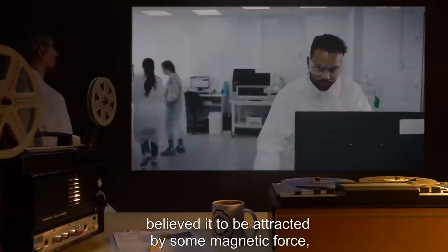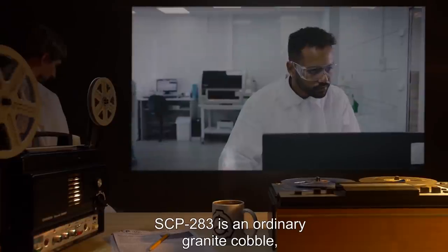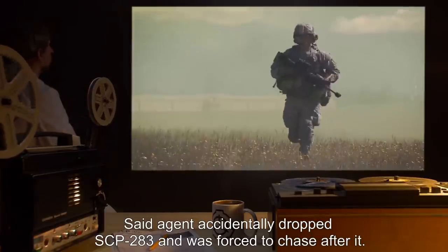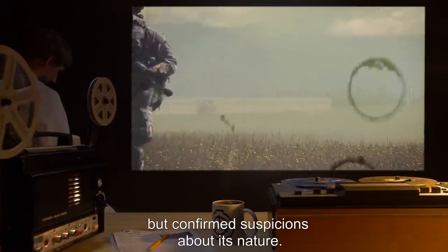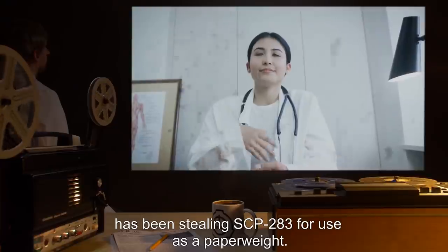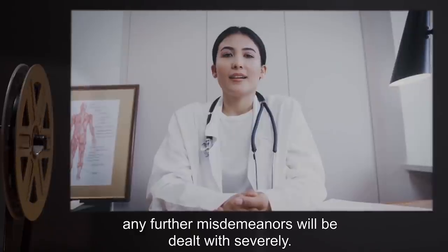At first, the responding agent believed it to be attracted by some magnetic force, although subsequent testing proved this false. SCP-283 is an ordinary granite cobble, apart from falling in the wrong direction. The agent accidentally dropped SCP-283 and was forced to chase after it. The retrieval involved a minor head injury, but confirmed suspicions about its nature. Note from Dr. Wood: it has come to the attention of higher-level personnel that someone has been stealing SCP-283 for use as a paperweight. Any further misdemeanors will be dealt with severely.